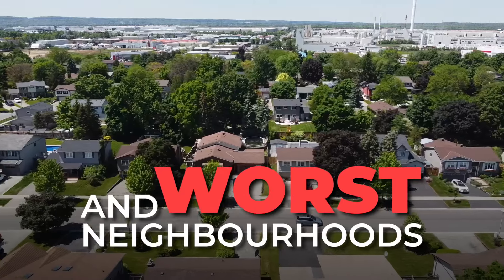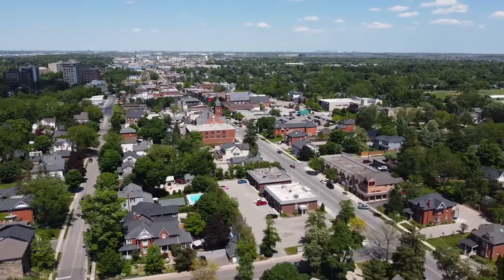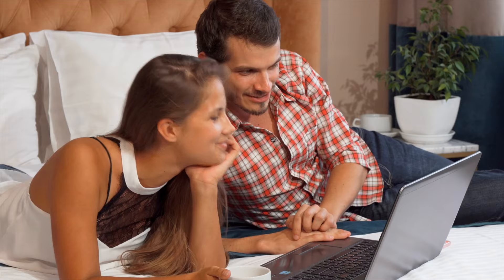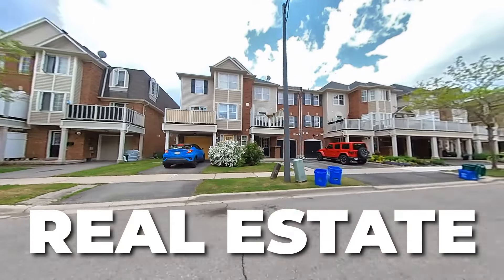What are the best and worst neighborhoods to move to in Milton, Ontario? This small town has a variety of neighborhoods to choose from, and one neighborhood I'd recommend to one family is definitely a neighborhood I would avoid to another family, depending on what you're looking for from the parks, the schools, the real estate and more.